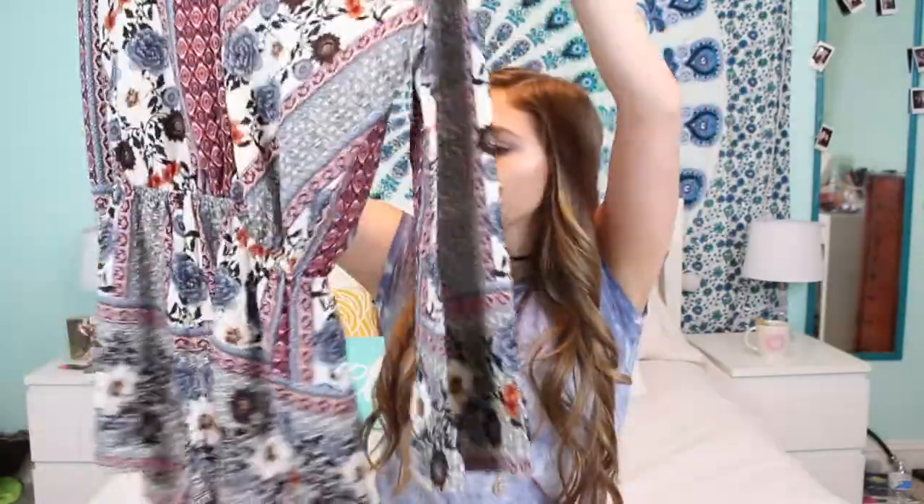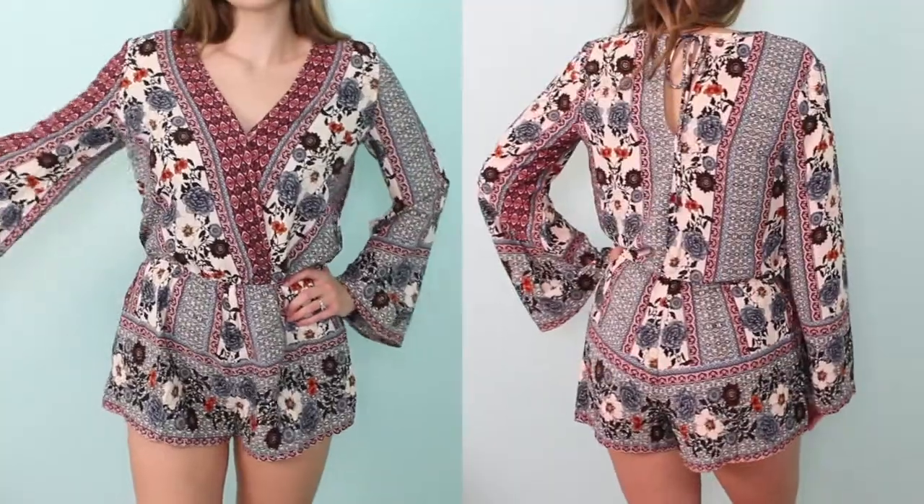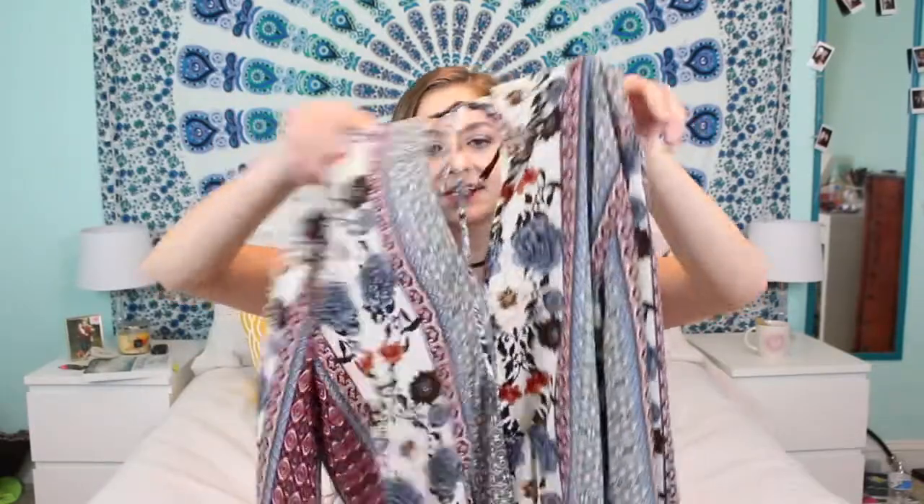The next store I went to is called ShowPo — they have the cutest stuff. I got something from them last year, a two-piece set that's in a previous haul which I'll link below. This time I got this really cute romper. It's a really pretty fun neutral-but-not-neutral print. It's v-neck with a little button so nothing is showing, long-sleeved with bell-bottom sleeves, and the back ties up with a little v-neck type detail.